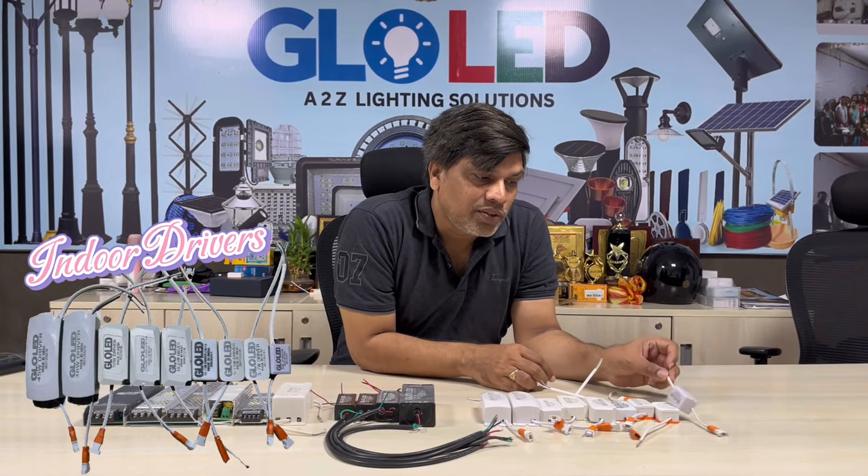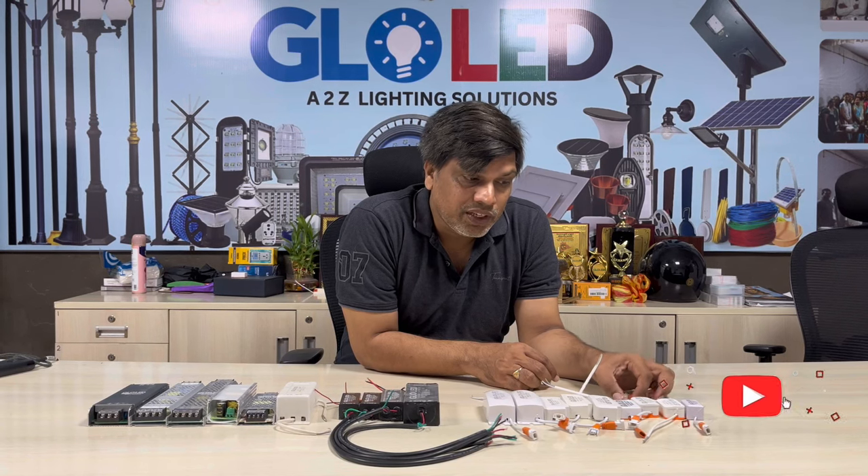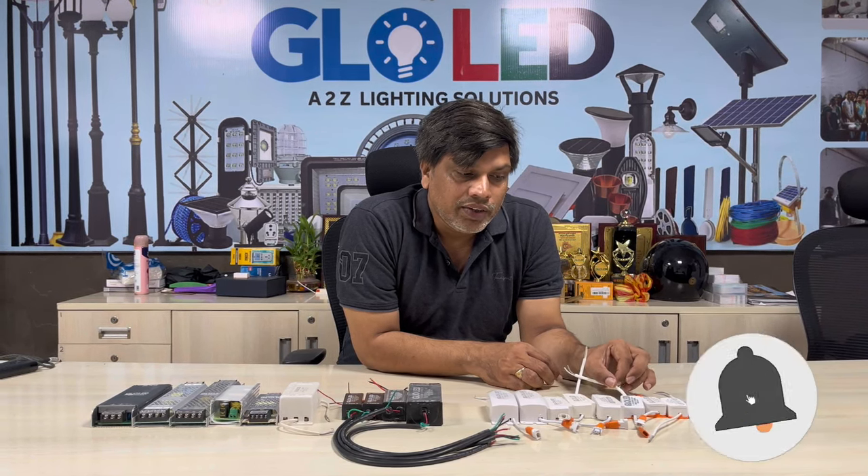Suppose you have a 3W driver in Glowied — the rate is low. There is a 7W driver, a 9-15W driver, a 12-15W driver, an 18-24W driver, a 15W driver, a 50W driver, a 25W driver, a 36W driver, and a 45W driver. These are indoor drivers.